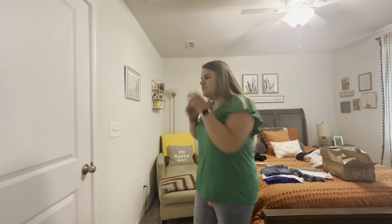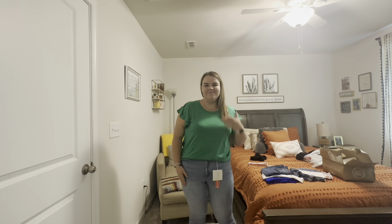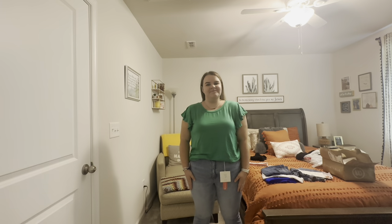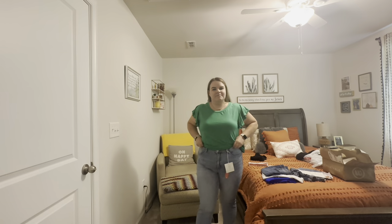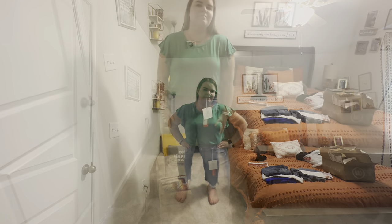First from Wantable is the W by Wantable short ruffle sleeve tee in Kelly green, size 1X, for $68. I love the color of this top and love the flutter sleeve. The material is super soft — it's like a nice jersey knit. It's a super cute top front-tucked, but $68 is not a price I'm willing to pay for this top. It feels like the Luxe tees at Old Navy that are like $20, so I just can't pay that much.